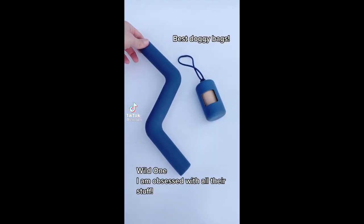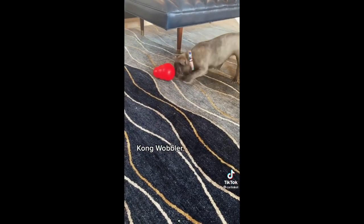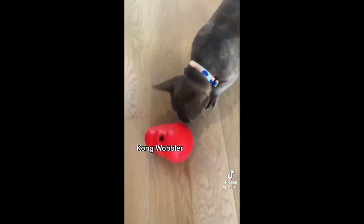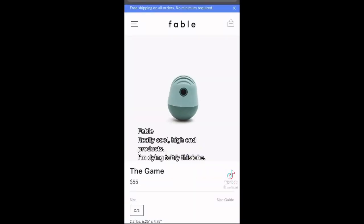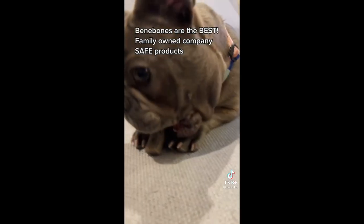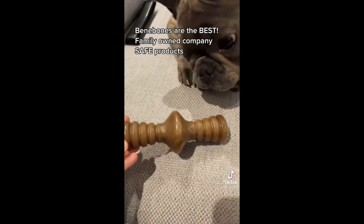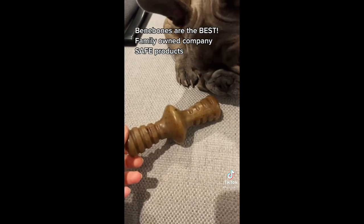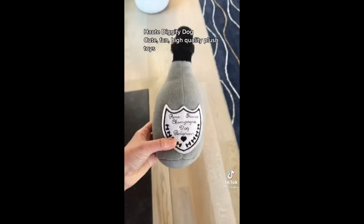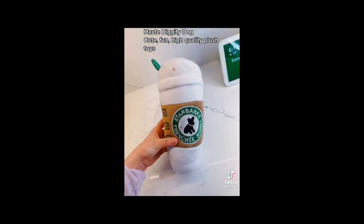Pet favorites part three: Wild One products look great, they're super functional and really high quality — they have the best doggy bags out there. If you have a high energy dog, the Kong Wobbler is a really great toy. Fable has really cool products and an amazing crate I've been dying to try. Next is the Bunny Bone — this is one of my all-time favorites; Otis goes crazy for it and it's gotten us through his teething phase. These plush toys are by Hot Diggity Dog — check my blog for links.